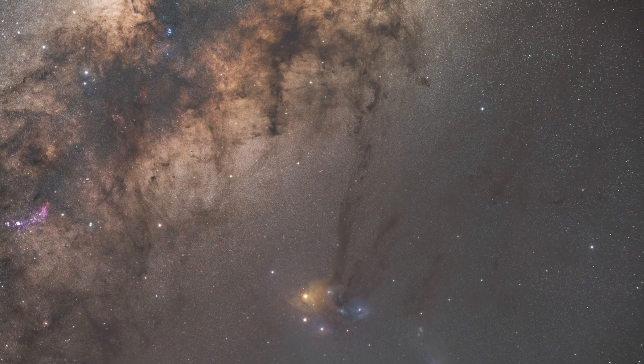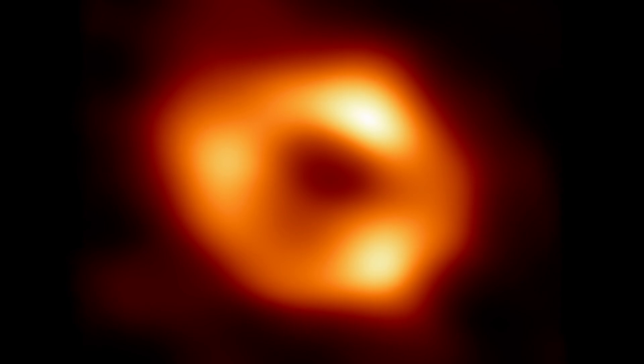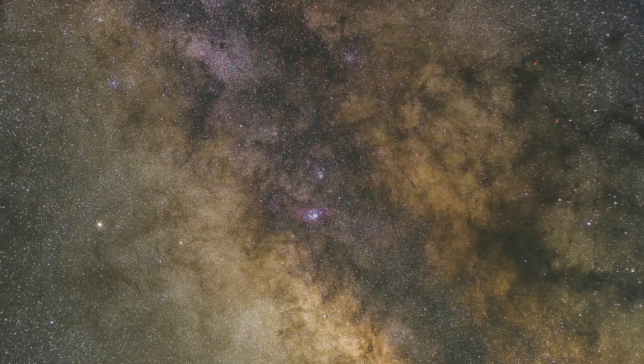Now let's talk about the Milky Way Core. This is the very middle part of our galaxy, the Milky Way. It's not one single object like a cluster or nebula, but instead a super dense and very active part of space. You can find it in the direction of the constellation Sagittarius, which is why many amazing objects like the Lagoon Nebula are seen there. What makes the Milky Way Core so special is that it's home to a super massive black hole called Sagittarius A. This black hole is millions of times bigger than our sun. Around it, stars are packed incredibly close together, gas and dust clouds are spinning, and there is a lot of strong energy going on there. Because there's so much dust and gas between us and the very centre, we can't actually see the black hole or the core's immediate area directly with our eyes in normal light — the dust blocks the view.